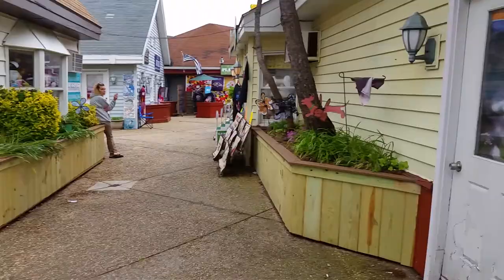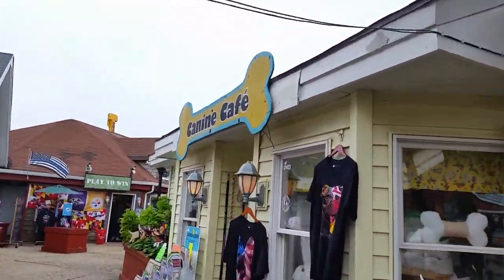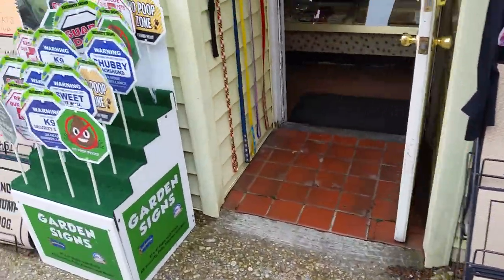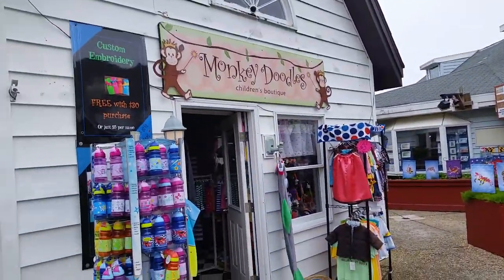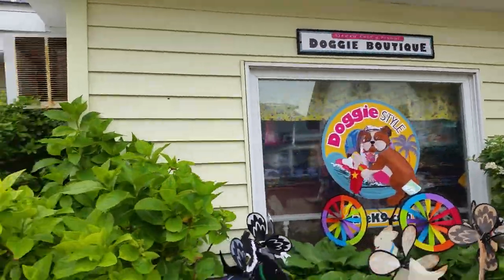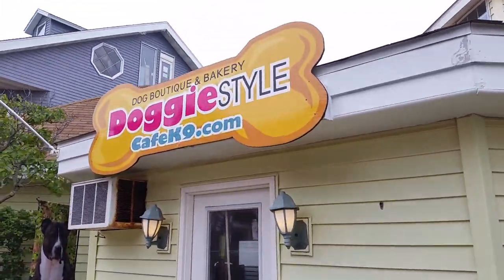Head on back out. We got Canine Cafe. Don't forget their monkey doodles. And the Doggy Boutique — c'est du doggy style.